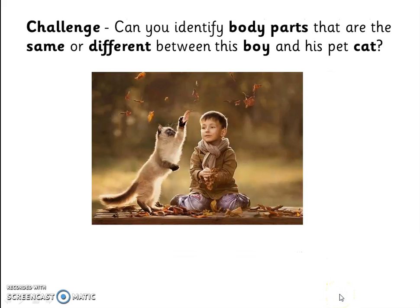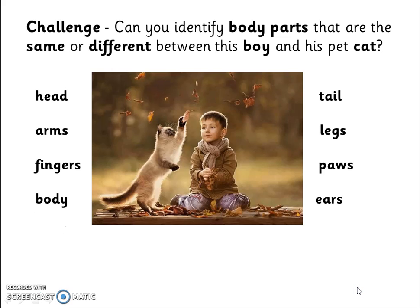Here is an extra challenge for you. Can you identify body parts that are the same or different between this boy and his pet cat? Did you think about the head or tail? Arms and legs? Fingers and paws? Body or ears, whiskers and eyebrows? Which body parts do they both have? Which body part does the boy have that the cat doesn't? What does the cat have that the boy doesn't have? Can you think of something the boy and his cat can both do?